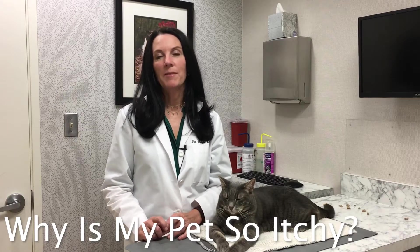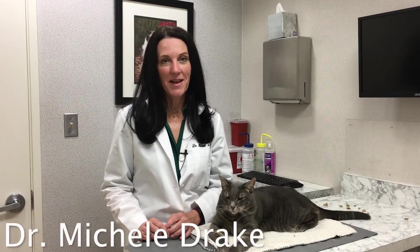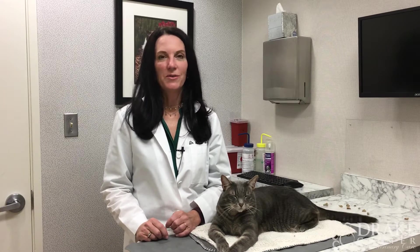Hi everybody, it's Dr. Michelle Drake, and I'm here today to talk to you about something that's very concerning to a lot of dog and some cat owners — having an itchy pet at home. Nicole is here to ask me some questions that a lot of you have concerning these issues.